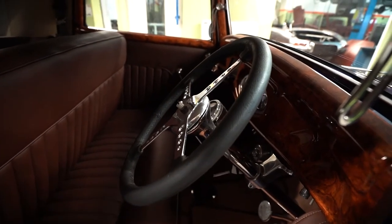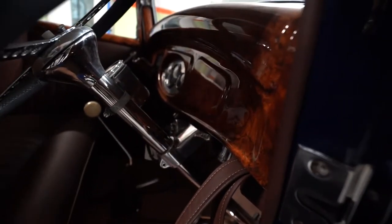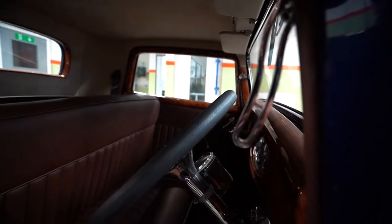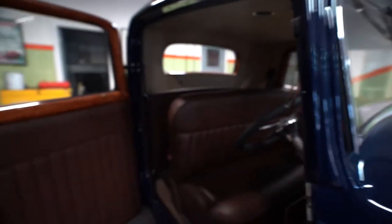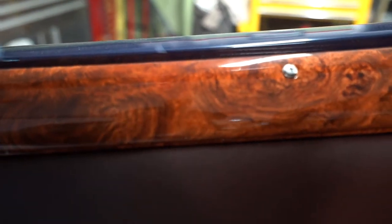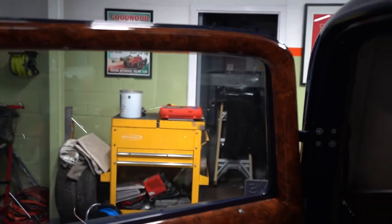Oh, beautiful. The wooden effect on the dash is actually painted metal. So it came as a metal dash, as do the window mouldings. They were hand painted and then we lacquered it six times and flatted it down. You just can't get that wood anymore — so that's what we did.